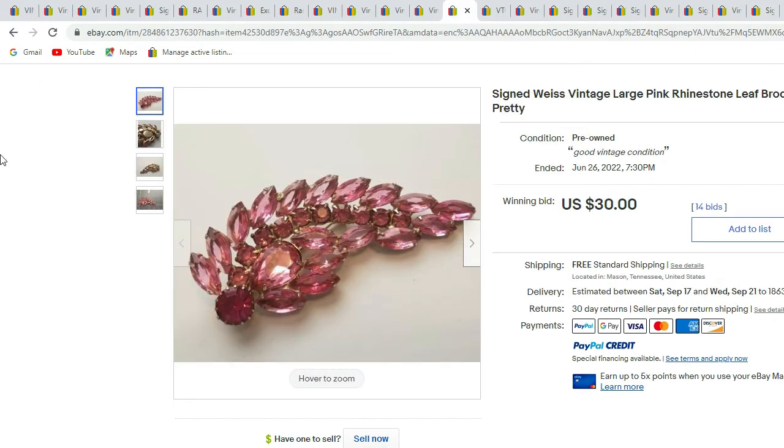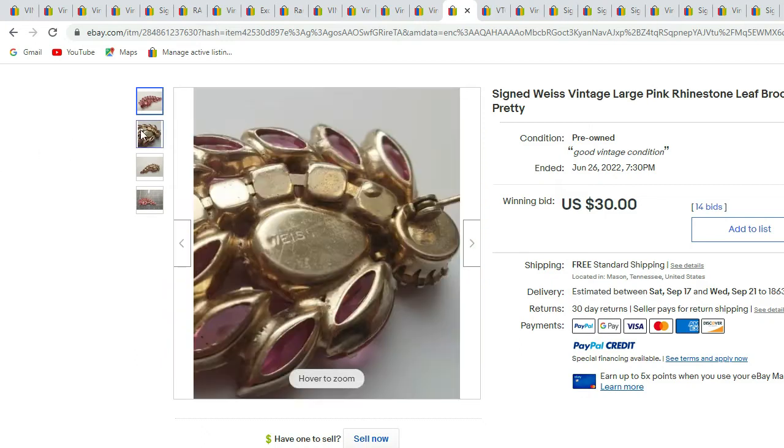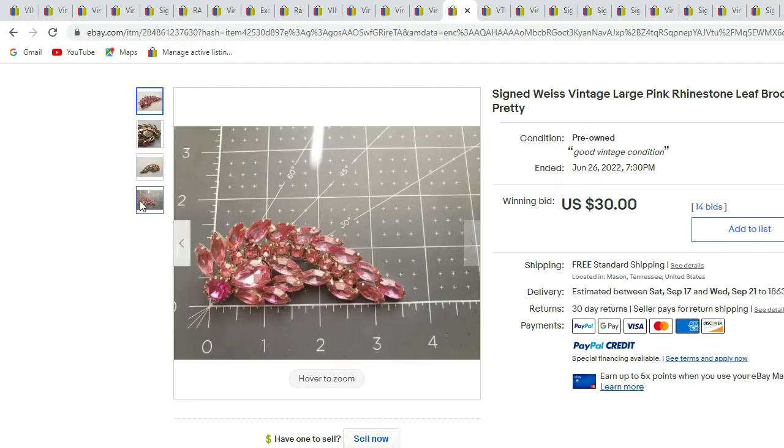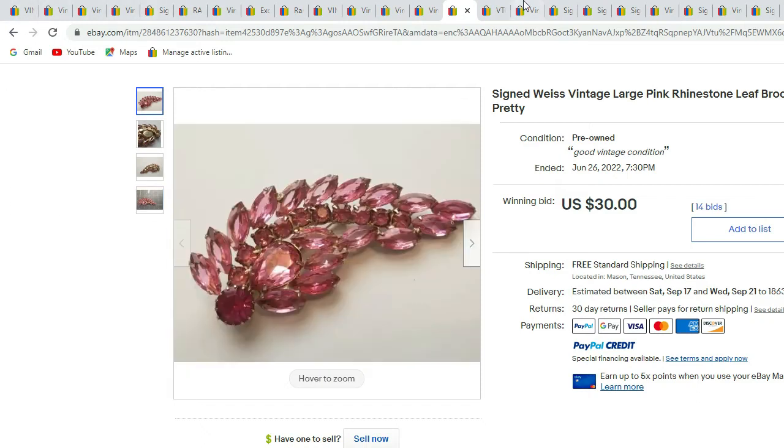Here we have a Weiss pink rhinestone flower or leaf — a nice cluster. There's the signature on the back and the opened-up rhinestones on the back — very nice construction. This piece sold for $30.00.